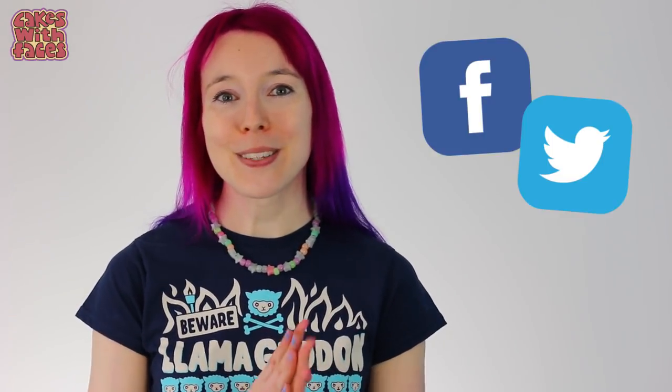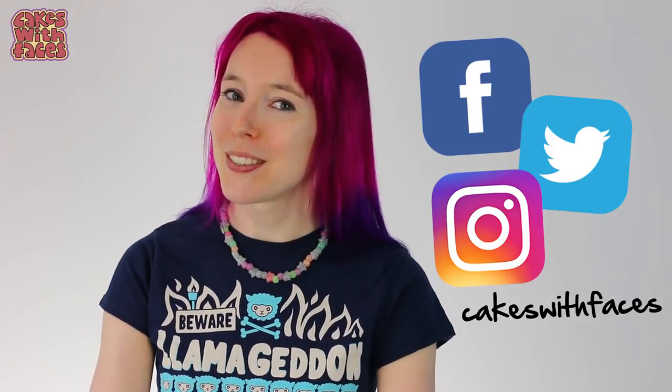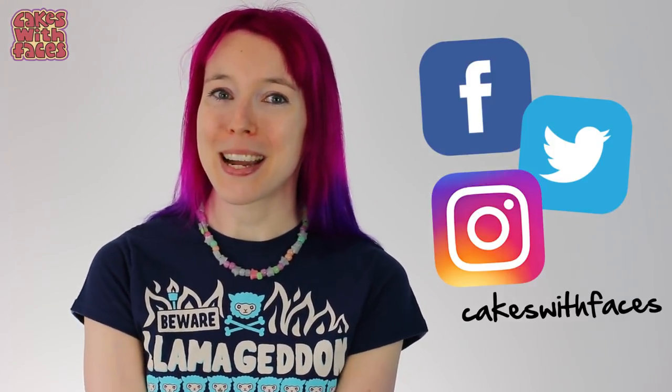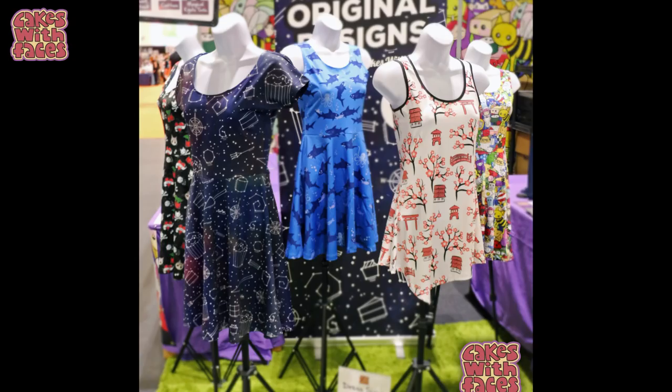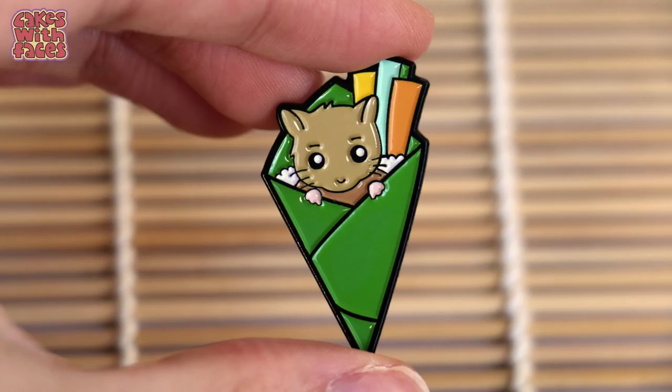You can follow me on Facebook, Twitter, and Instagram to see my pictures from Japan, and keep an eye out for my livestream. Everything's being taken care of at Cakes With Faces and your orders are being sent out every day as usual, so if there's something you want you don't have to wait till I get back. See you soon — bye bye!